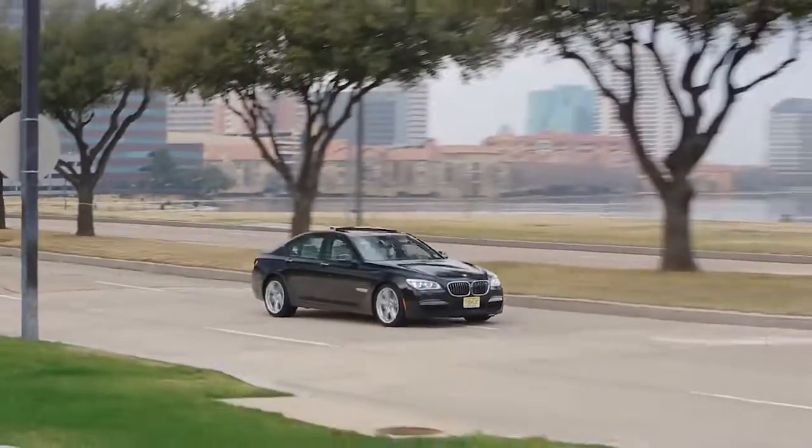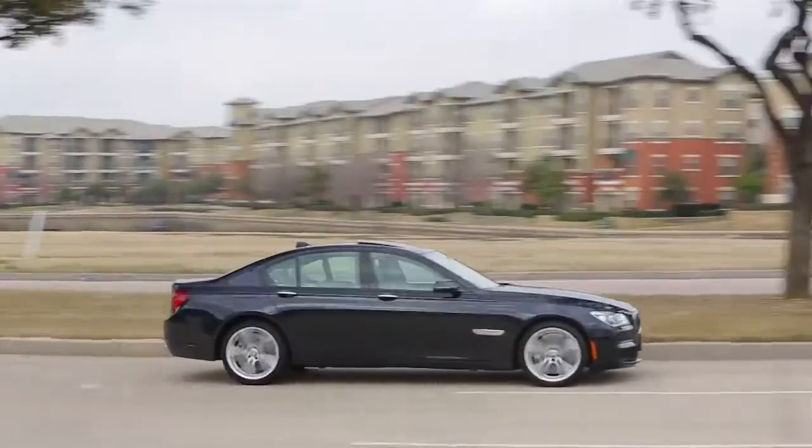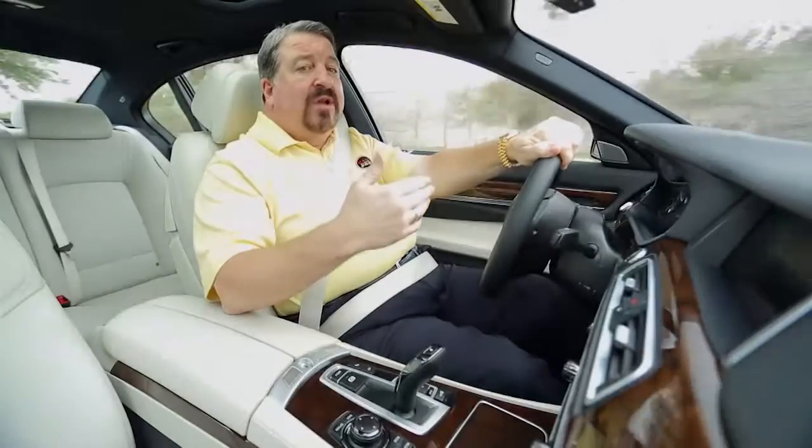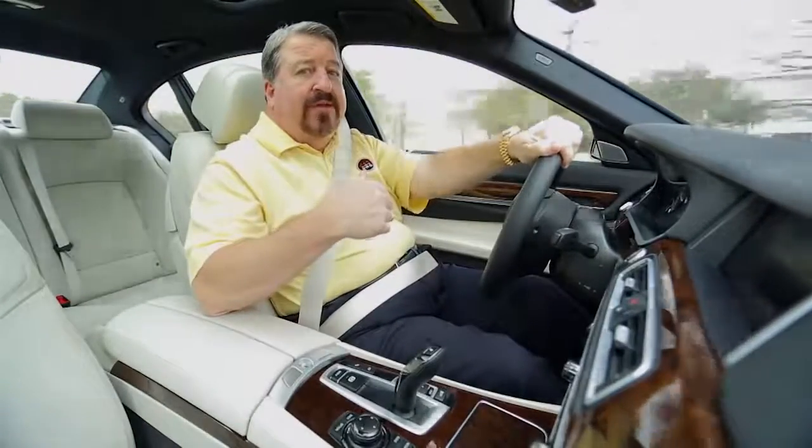If you want a big, fast luxury sedan but want to maximize fuel economy, go to the EcoPro system, which makes the gas pedal harder to push and allows the car to coast when you back off the accelerator.